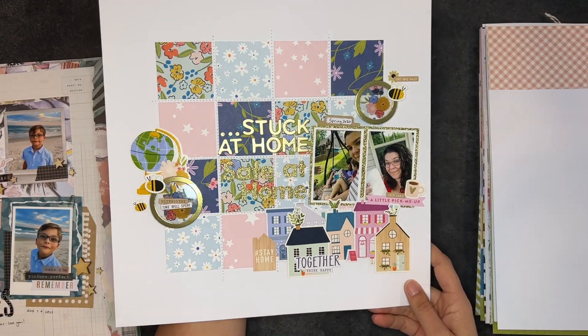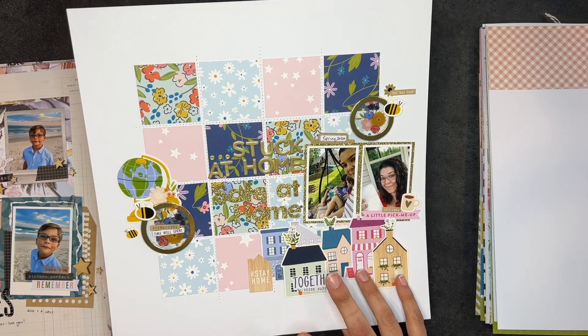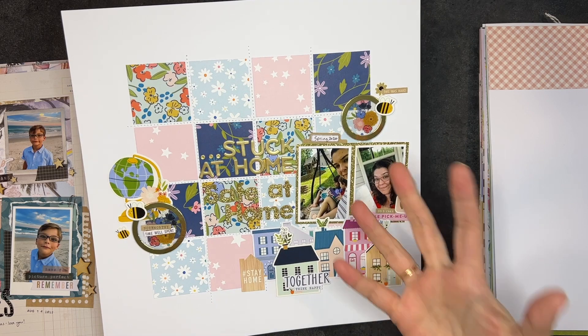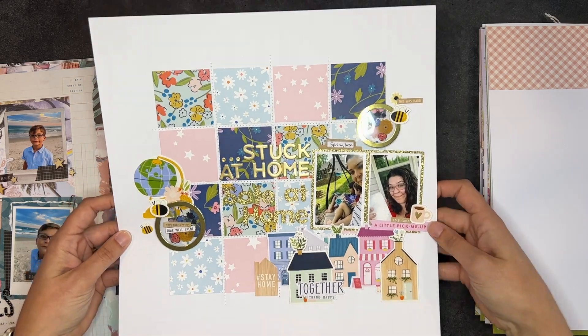This one I had actually filmed a process video for but I did not put it up. Let me know if you'd be interested though — it just ended up not being one of my favorite layouts. I really struggled because again there's a lot going on in the background, so making sure that the things that needed to stand out actually stood out was difficult. But all in all it's a decent layout.